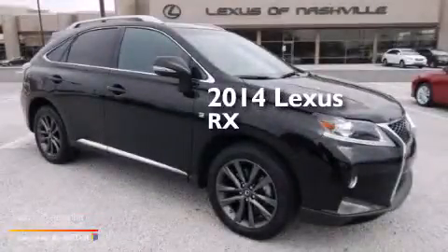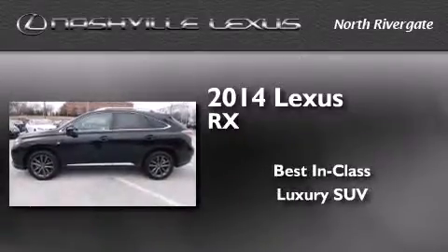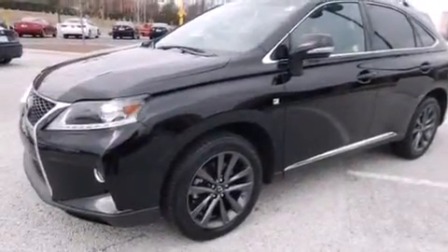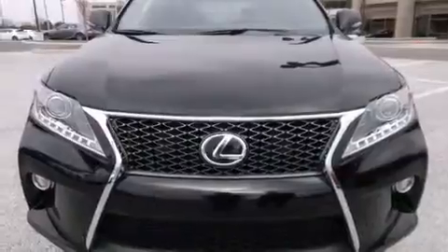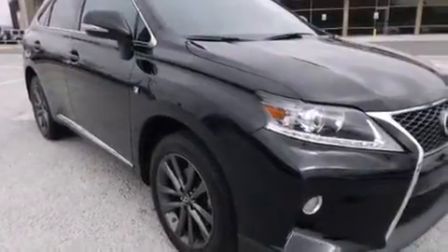This is a 2014 Lexus RX. Its top features and packages include a navigation system, Bluetooth cell phone integration, a remote start feature, a sunroof, a 12-speaker audio system, a sport-tuned suspension, and traction control and stability control systems.